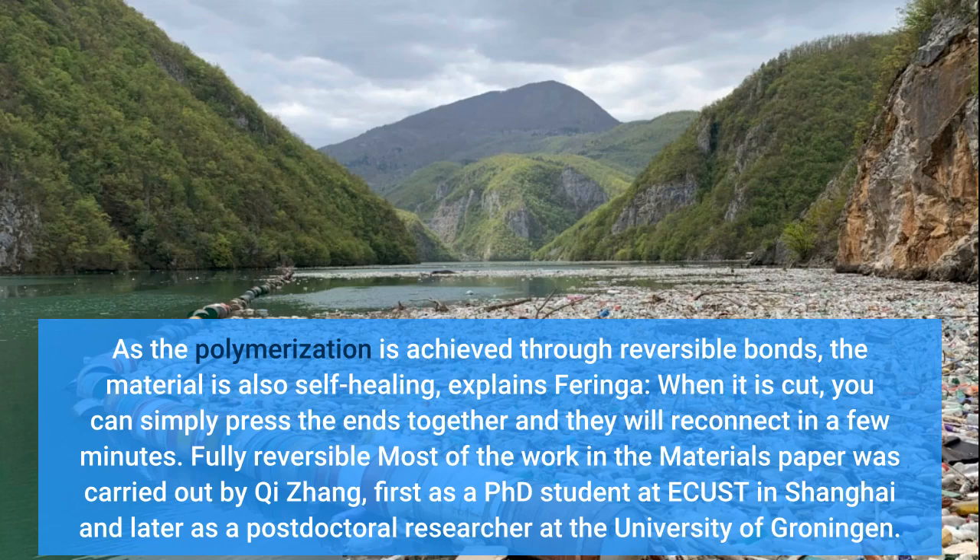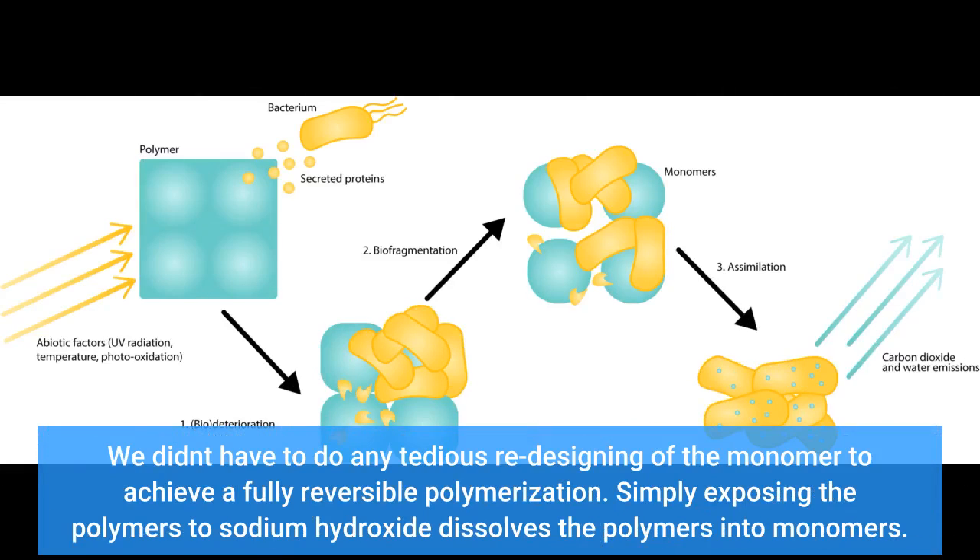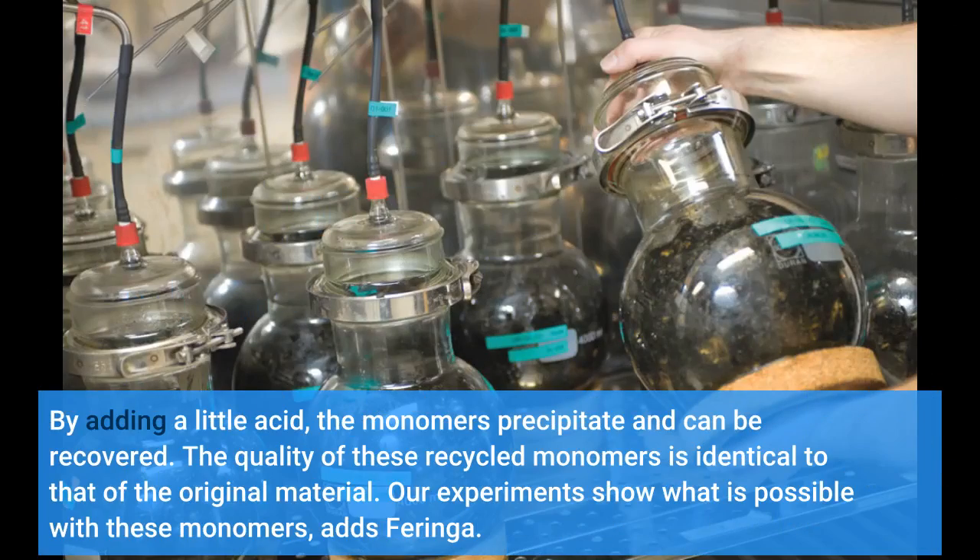Most of the work in the materials paper was carried out by Qi Zhang. Lipoic acid is a natural small molecule with an elegant structure, he says. We didn't have to do any tedious redesigning of the monomer to achieve a fully reversible polymerization. Simply exposing the polymers to sodium hydroxide dissolves the polymers into monomers. By adding a little acid, the monomers precipitate and can be recovered. The quality of these recycled monomers is identical to that of the original material.